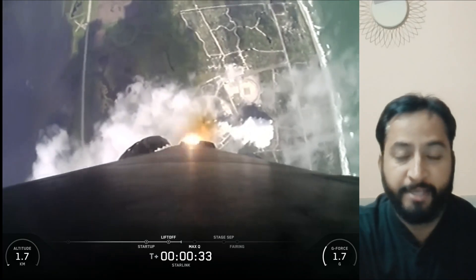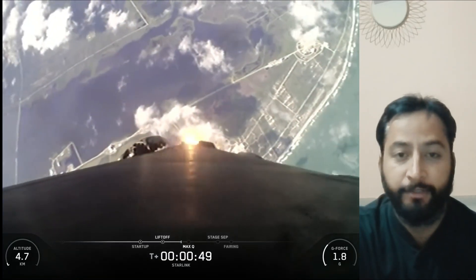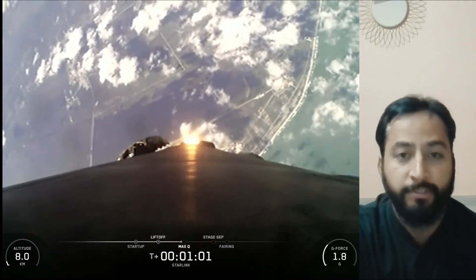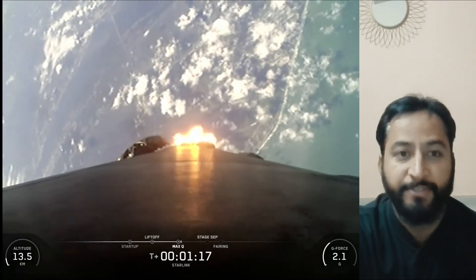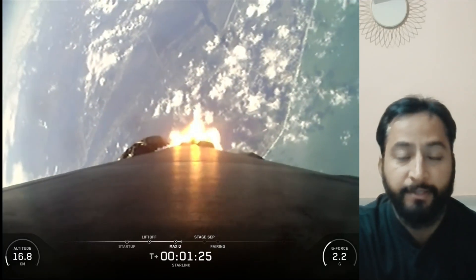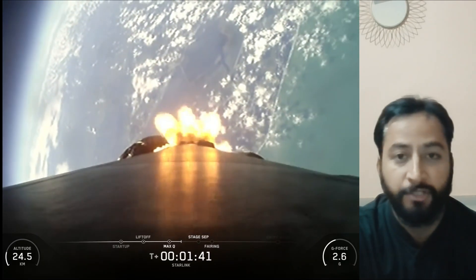Hello friends. SpaceX Starlink mission 10 and 37 — a SpaceX Falcon 9 rocket launched 29 Starlink satellites to low Earth orbit from Space Launch Complex 40 at Cape Canaveral Space Force Station in Florida. This was the 15th flight for the Falcon 9 first stage booster supporting this mission.